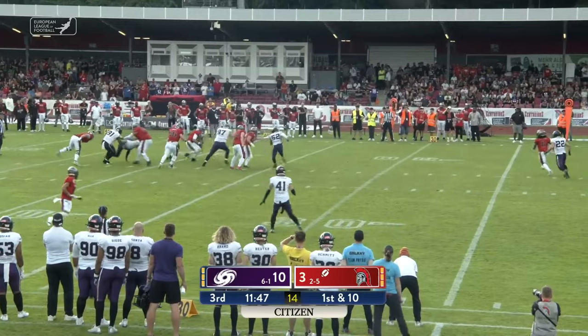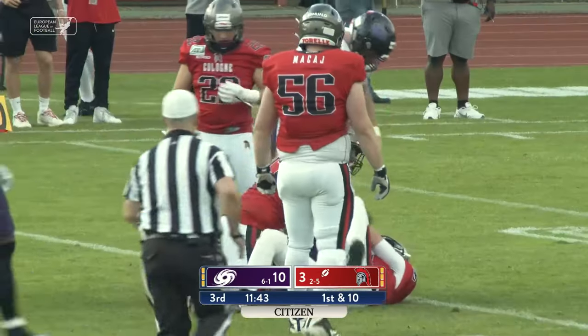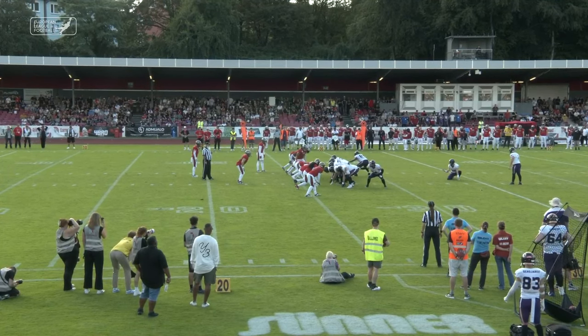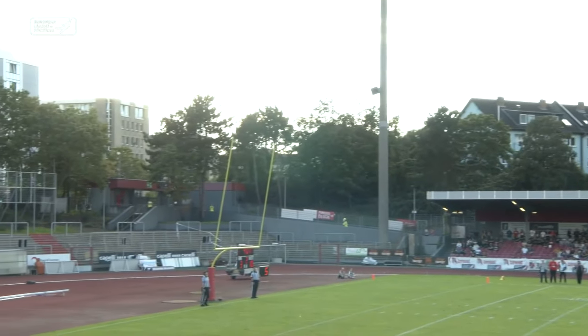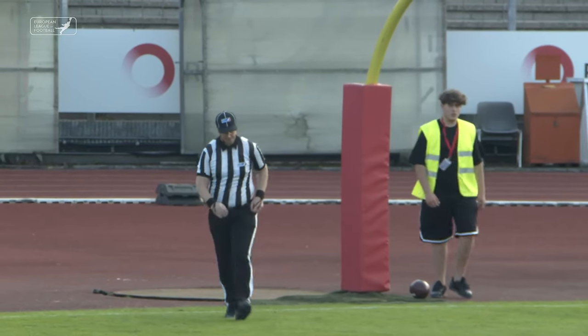Play fake, but Erickson again running for his life and down he goes. Good snap, good hold — the kick has plenty of distance and is drilled right between the pipes.